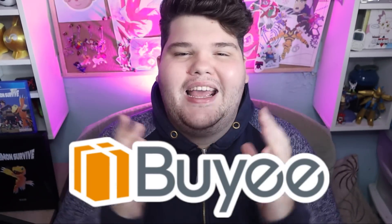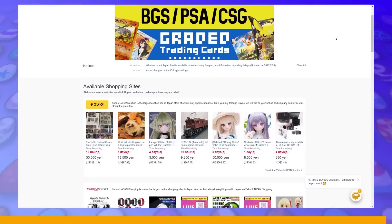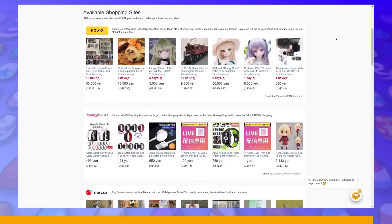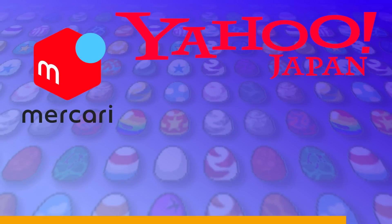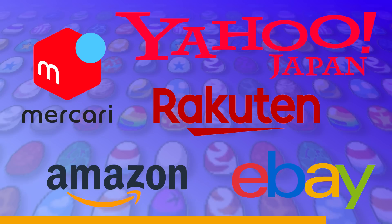What is up, Digital Companions? Before we get started, I want to give a huge shout out to today's sponsor, Baie. You know Baie by now. They are the proxy service getting you access to all the goods you want from Japan, on websites like Yahoo Japan Auctions and Shopping, Makari, Rakuten, Japanese eBay, Amazon JP and more.